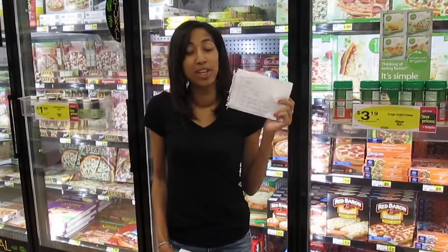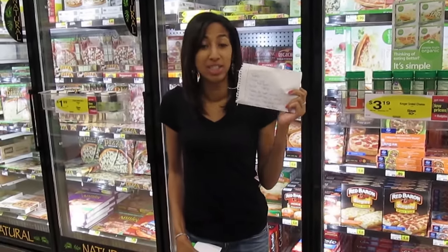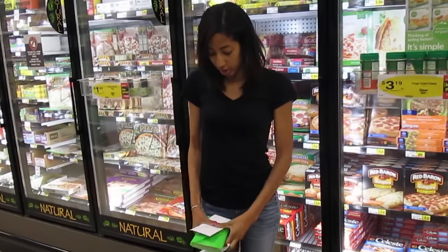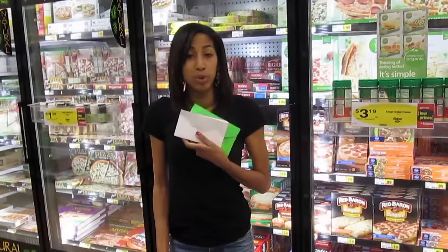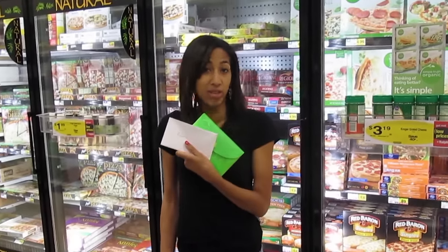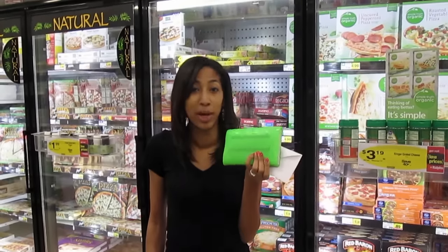Hey Extreme Clippers, when couponing or shopping for groceries, always remember to go to the store with a list — that'll help you stay on task and on budget. If you're at the store, be sure to pull any coupons you have for items you're getting. I put mine in a little envelope by store name and store them in my little coupon accordion.